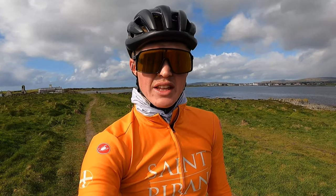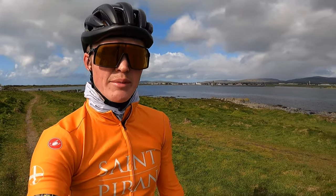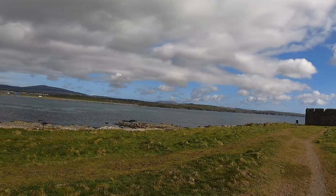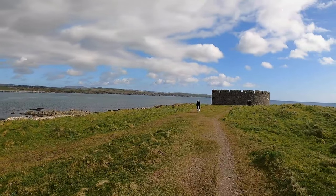The next stop down on the side of the island is here on Fort Island — probably named Fort Island because of this thing behind us. Had a lovely ride right down the coast here, and yeah, another stunning view on the island.